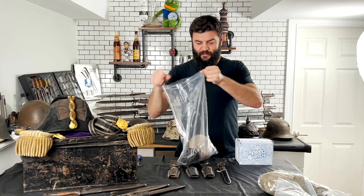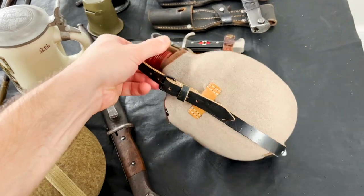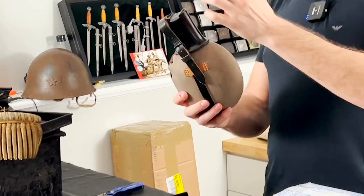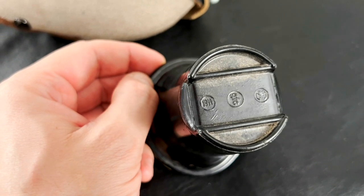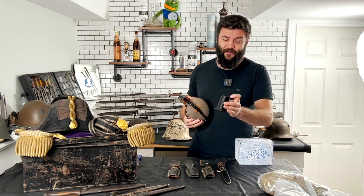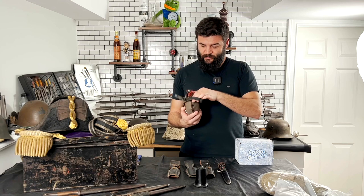Two canteens. This is a late war period canteen in really nice, near-mint condition. I don't want to play with the leather, so let's open the cup. Nice cup — we can see the date 1944. Not all of them are dated, which makes this quite rare. I like it because it's also dated for a late period, 1944.